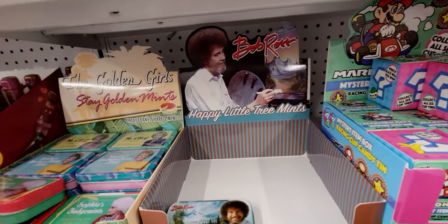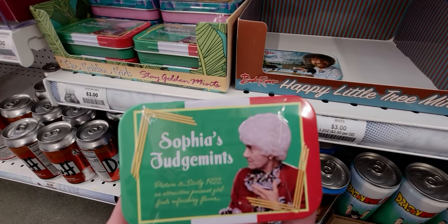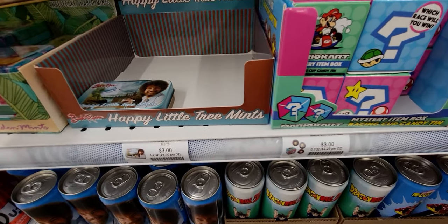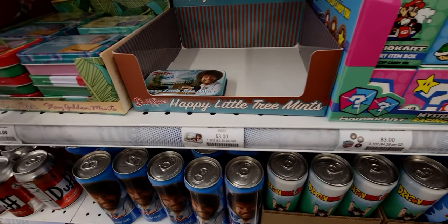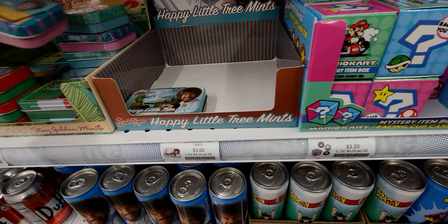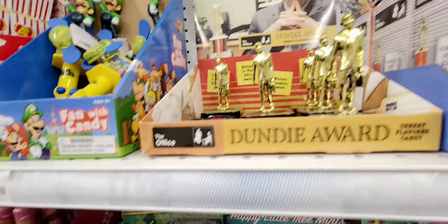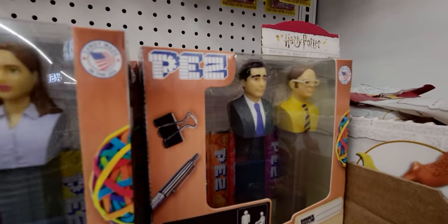They have Golden Girls mints — Stay Golden mints, Sophia's Judgments mints, Blanche's Southern Charm mints, and St. Olaf mints! I don't see Dorothy's mints though. And of course they have The Office Peeps — Pam, Jim, Dwight, and Michael Scott. That is so amazing!